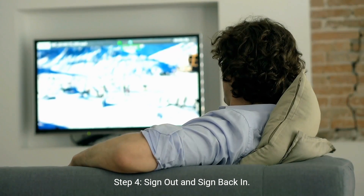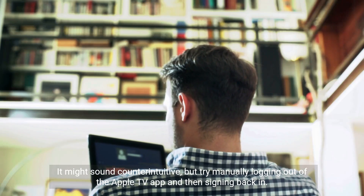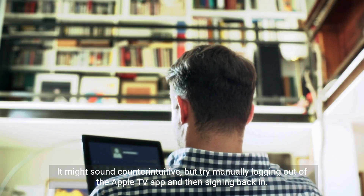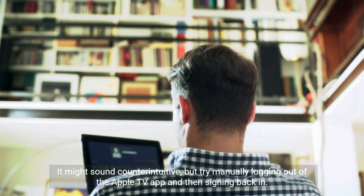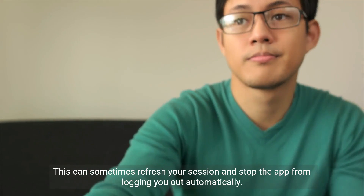Step 4: Sign out and sign back in. It might sound counterintuitive, but try manually logging out of the Apple TV app and then signing back in. This can sometimes refresh your session and stop the app from logging you out automatically.